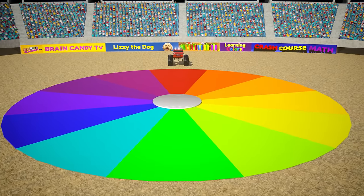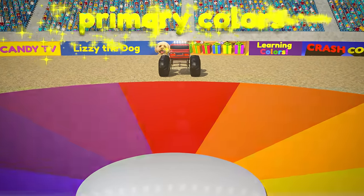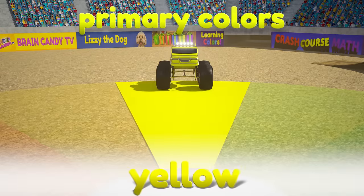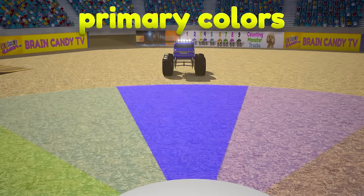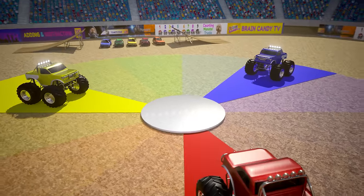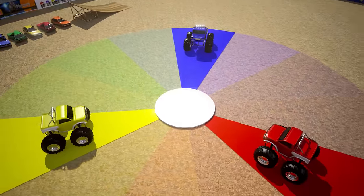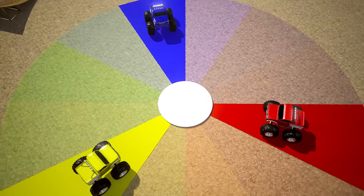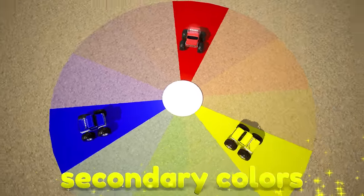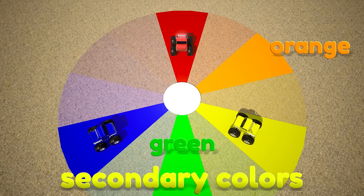When we're working with paint, there are three main colors. These are called the primary colors. They are the color red, the color yellow, and the color blue. Primary colors are pure colors that cannot be created by mixing other colors together. When you mix two primary colors in equal amounts, they make a secondary color. The secondary colors are orange, green, and purple.